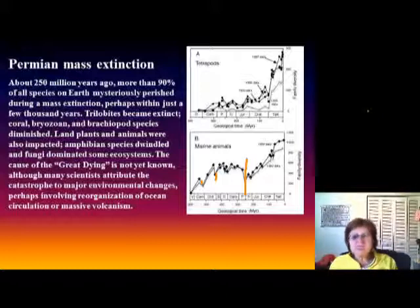The trilobites became completely extinct. Corals, bryozoans, and brachiopods were severely diminished. Land plants and animals were also impacted — amphibian species dwindled and fungi dominated some ecosystems. We don't exactly know what caused it, but most likely major environmental changes were responsible: Pangea had just come together, major mountain chains formed, volcanism was very active, and the atmosphere composition and ocean circulation both changed dramatically. That's the end of the Late Paleozoic chapter — see you in the Mesozoic!